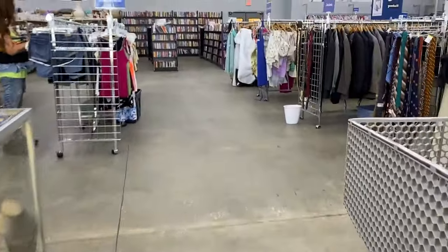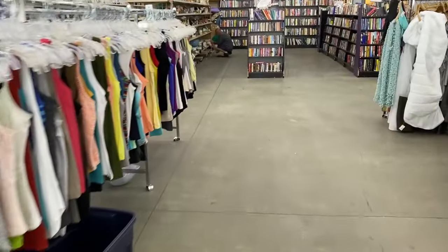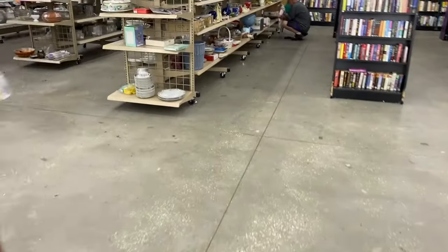I don't like Saturday shopping. Let's see what we can find over here.